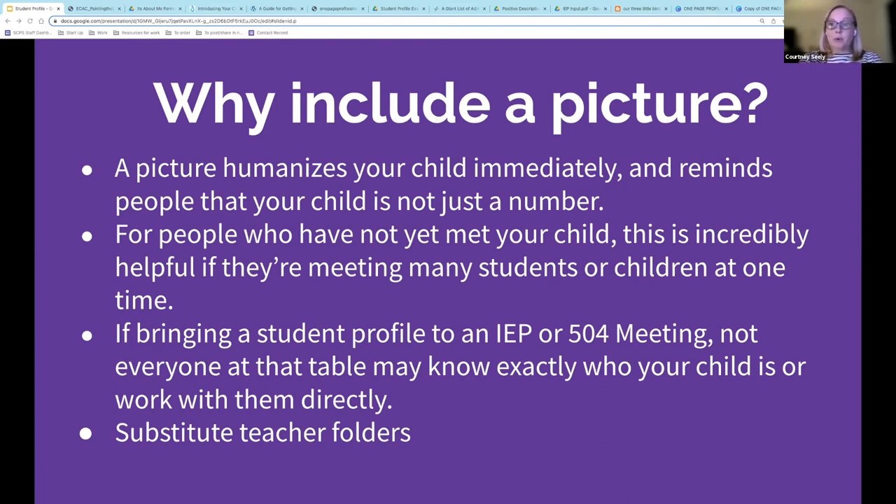When parents would bring a student profile to an IEP meeting, sometimes the students would bring them and hand them out. It helped the team focus on the student's strengths, goals, and other positive aspects before diving right into the development of the IEP itself. A picture is also beneficial for those who may not work directly with your child — like an administrator or related service provider who only provides consult services to the teacher and not direct services to the child. It humanizes your child and is a constant physical reminder of who they are supporting. For students with needs that need to be known by all, having each teacher slip the profile into a substitute teacher folder will allow a sub to quickly look over what they need to know. If you can include a picture, I would highly recommend it.